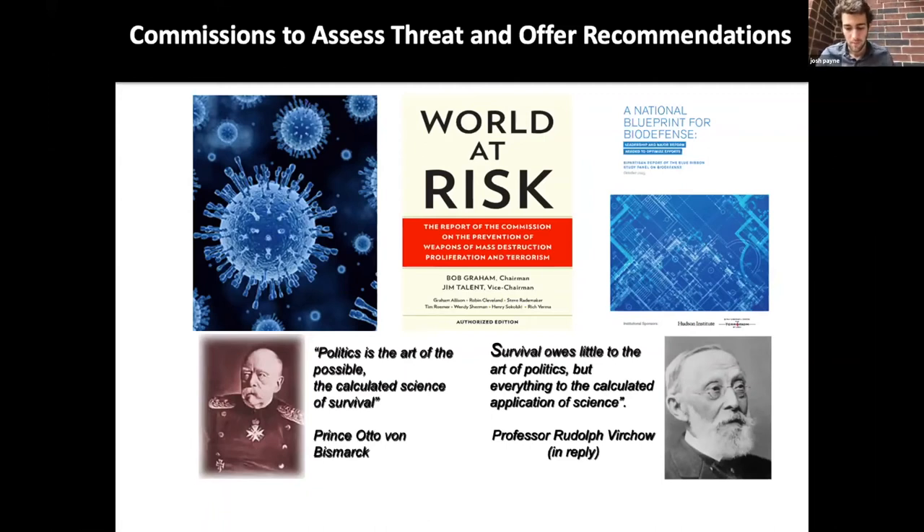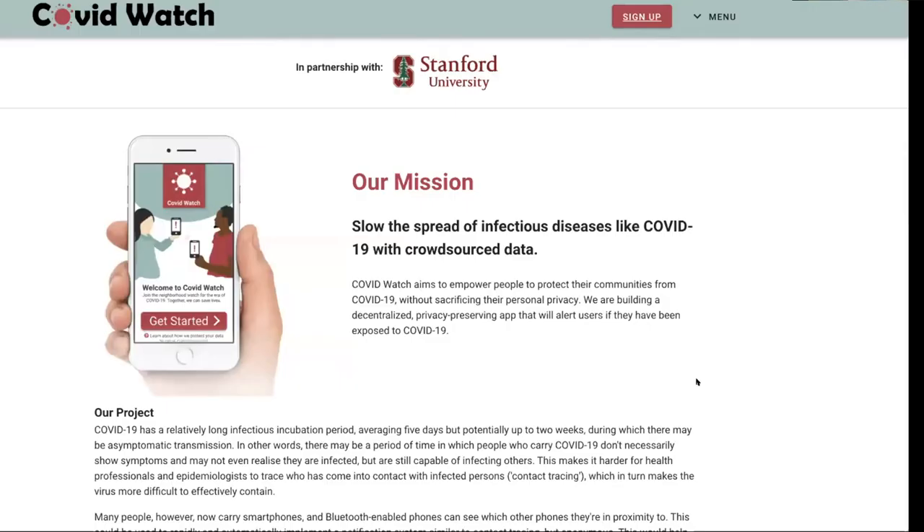COVID Watch is a project that's trying to use contact tracing to figure out and alert people of when they've been exposed or possibly been exposed to coronavirus.